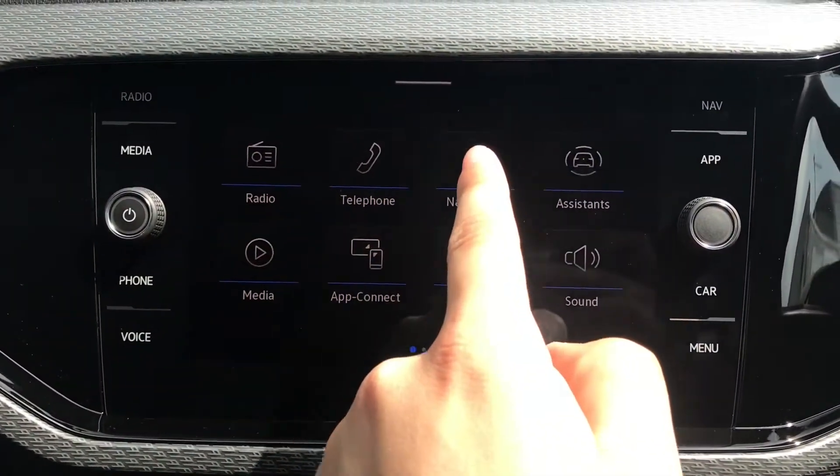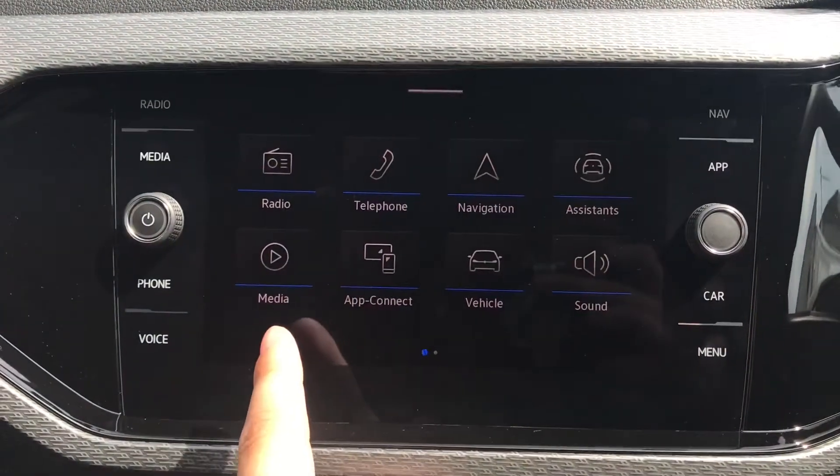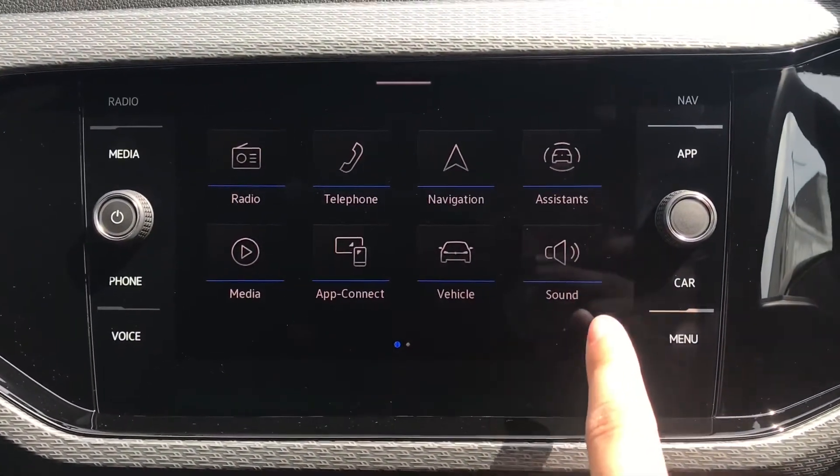On the infotainment screen we have radio, telephone, navigation, assistance, media, app connect, vehicle, and sound.